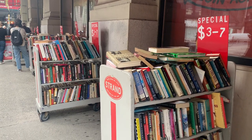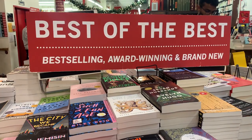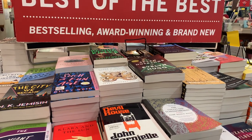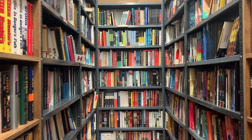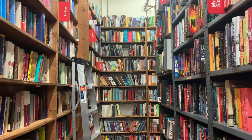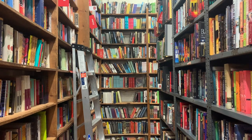The Strand is always very, very busy, so that's just one thing to be mindful of. But there are so many books and so many different little areas of the store with hidden gems everywhere, and little quieter areas so you can get a really, really good look. But yeah, it's huge.